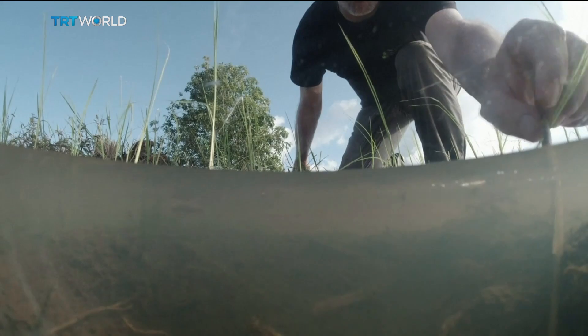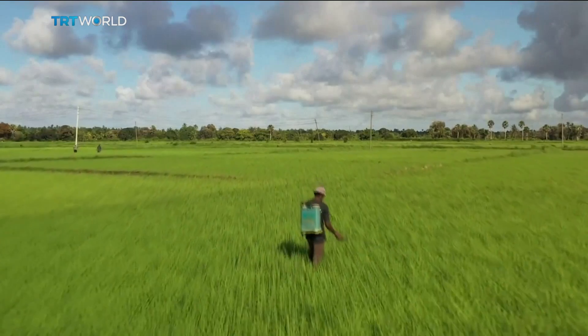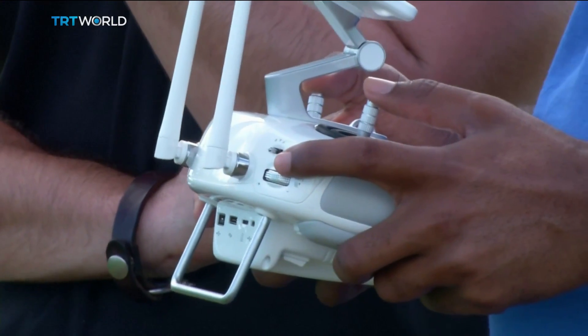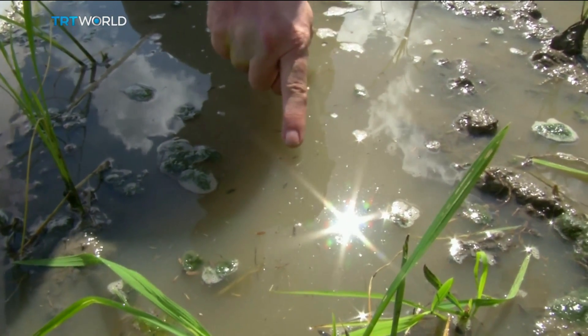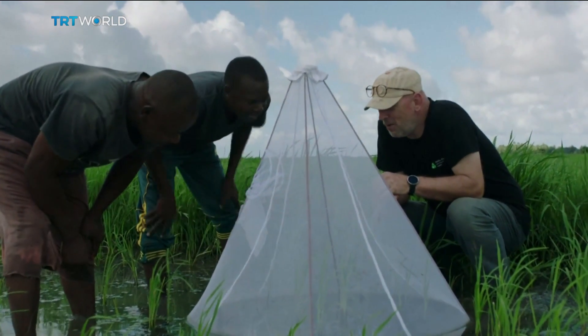Once sprayed on the water's surface, Aquitaine quickly kills larvae. Using a drone covers a large area in a short span of time, and it's much cheaper than using a helicopter. Scientists have taken samples from before, during, and after spraying to determine the full impact of the approach.